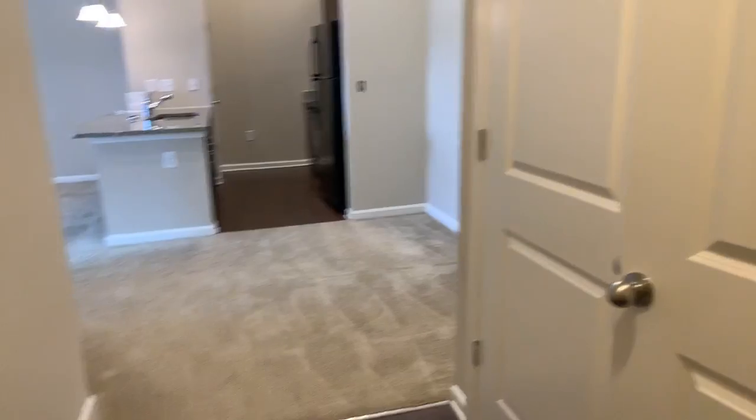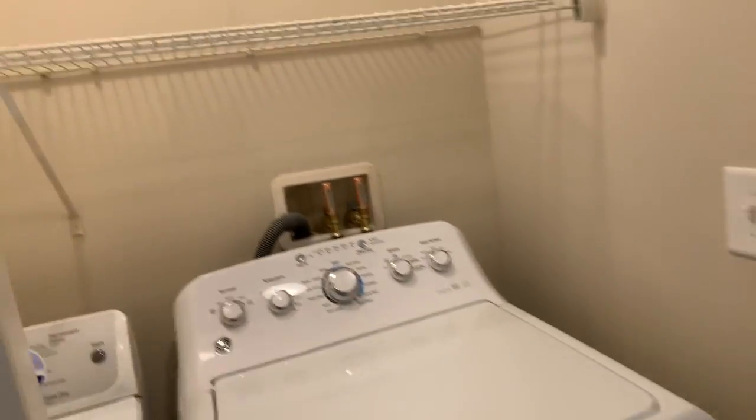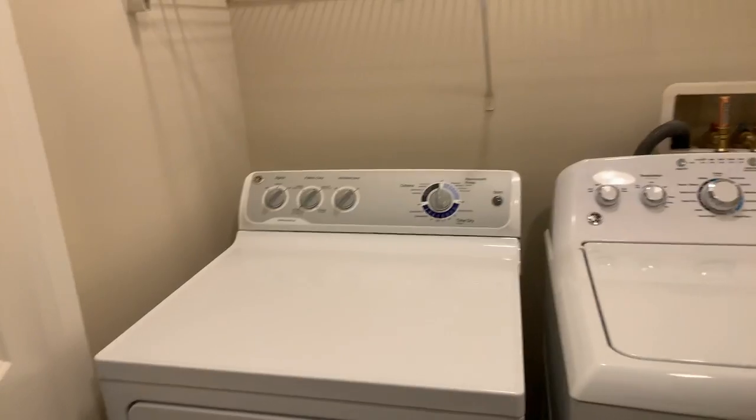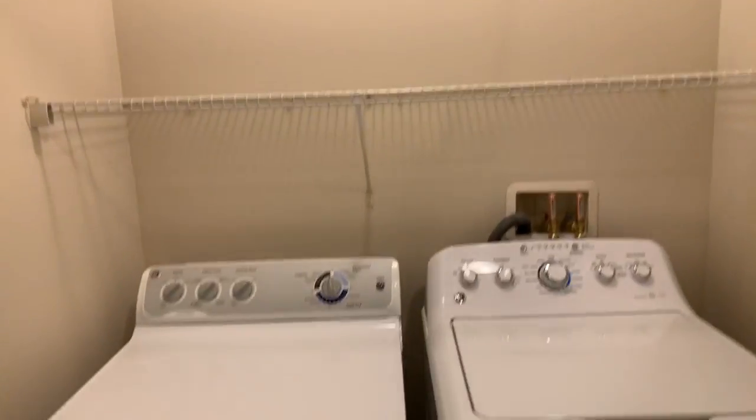We've got the wood-style floors here, and then over here right by the front door is a coat closet which is really deep, and then right next to it is the washer and dryer. This is the exact apartment that you would be moving into.